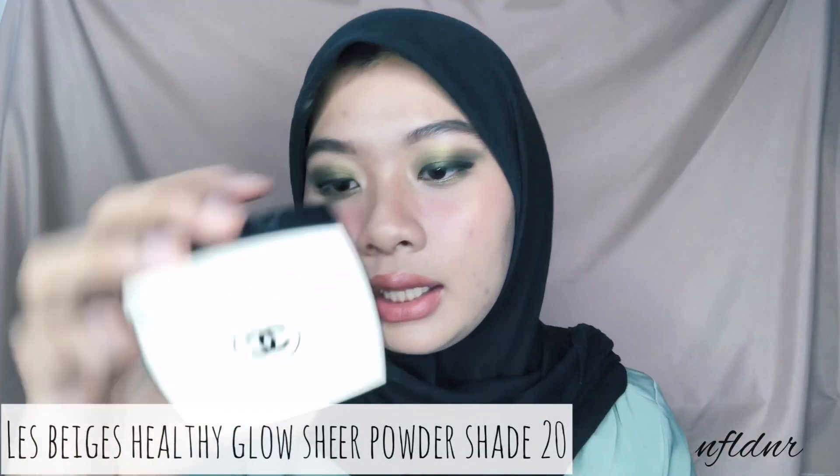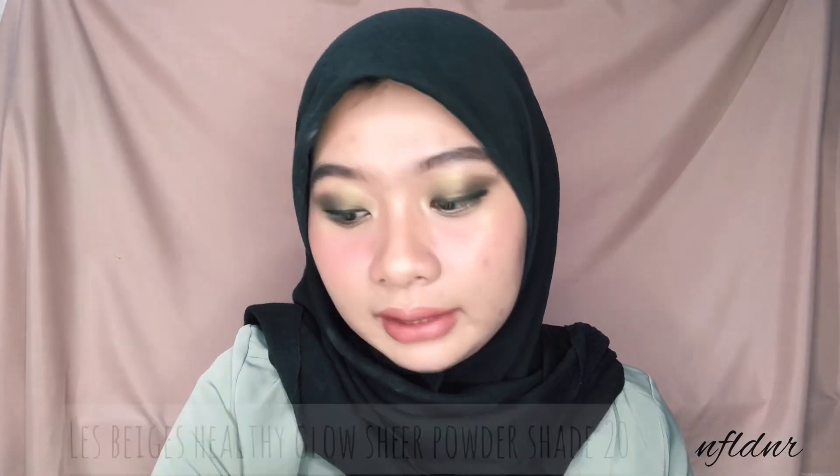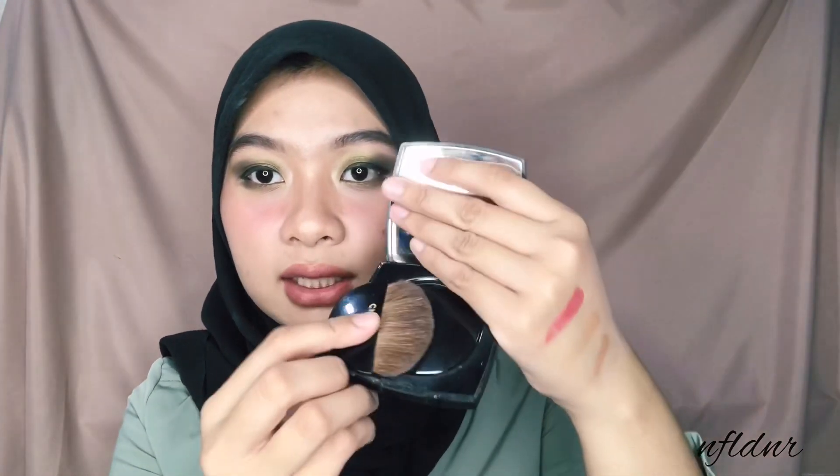Setelah semuanya udah, aku mau set pake setting powder. Ini dari serinya Lebeige namanya Healthy Glow Natural Sheer Powder. Hasilnya sheer dan dia ada shade-nya juga - aku pake shade nomor 20. Di dalamnya dia udah dapet brush bentuk bulat, jadi kalau untuk traveling tinggal sisir-sisir gitu aja. Dia glowing asli. Super sheer, nggak ada coverage-nya tapi bisa bikin kulit muka terlihat lebih glow. Cocok pake brush yang besar untuk setting powder.